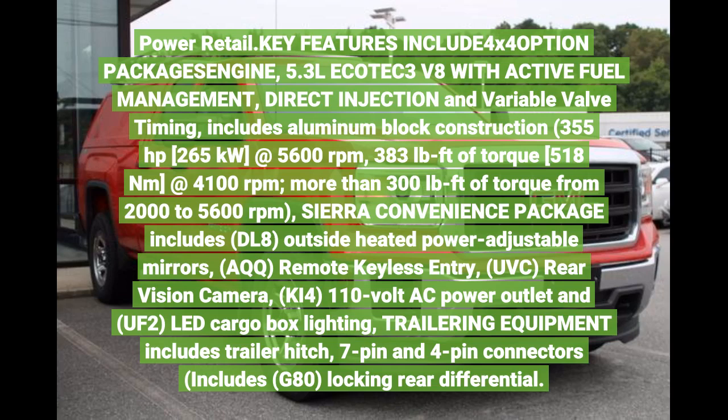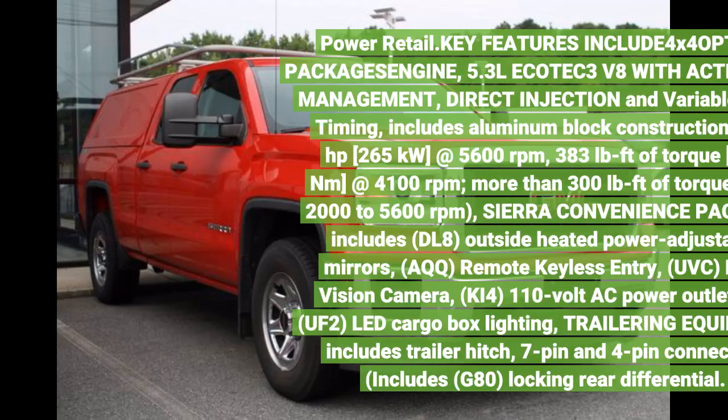355 horsepower, 265 kilowatts at 5,600 revolutions per minute. 383 pounds-foot of torque, 518 newton meters at 4,100 revolutions per minute. More than 300 pounds-foot of torque from 2,000 RPM.